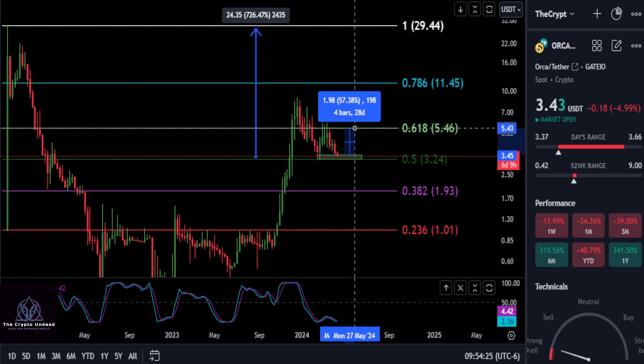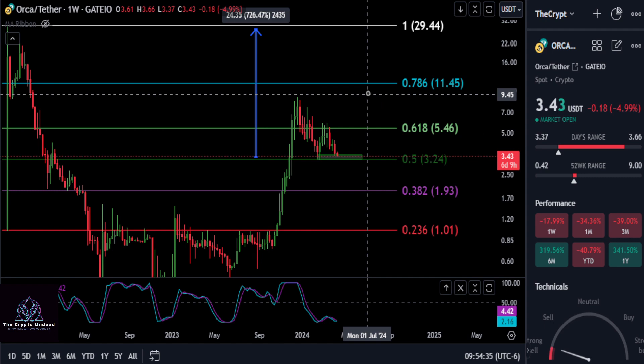The first target is the 0.618 at 5.46. Notice you have all these wicks back here that close below it, so we really want to get a weekly close above the 0.618 at 5.46 — and that is a 57% move.